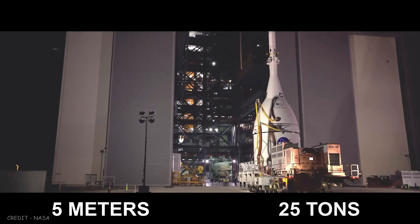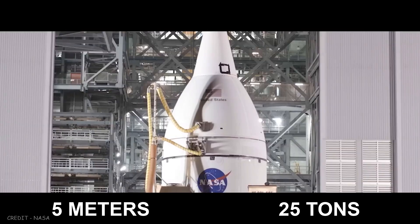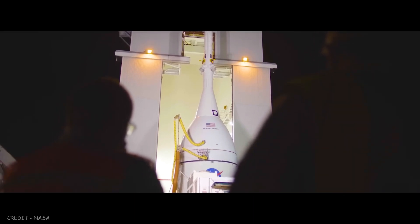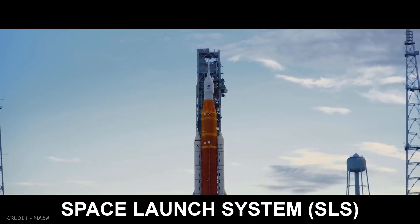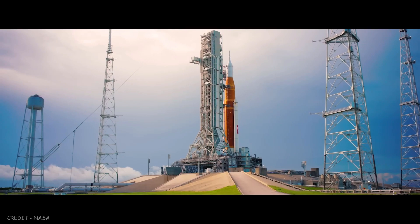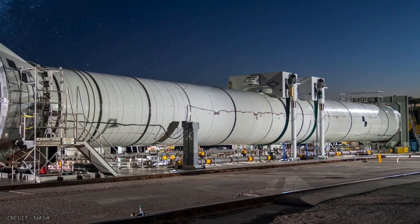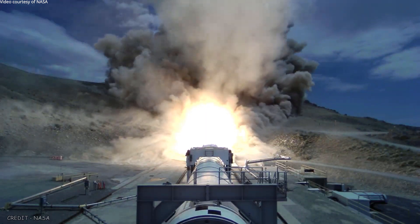With a diameter of 5 meters and a mass of 25 tons, this is Orion — the only human-rated spacecraft in the world capable of deep space travel. This is the Space Launch System, NASA's most powerful rocket since Apollo. These two solid rocket boosters will provide more than 75% of the thrust necessary to leave Earth.